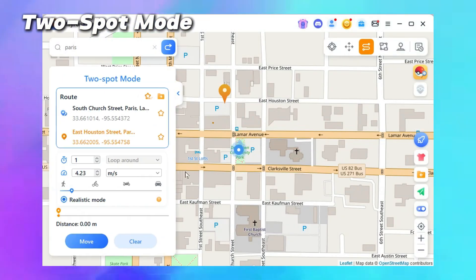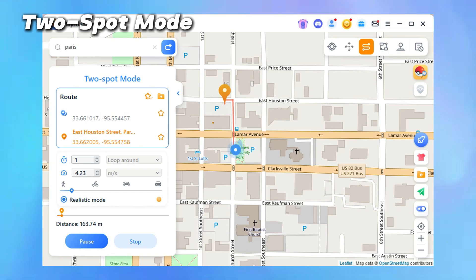In two-spot mode, you can plan a route between two points and click Move to start simulating the journey.